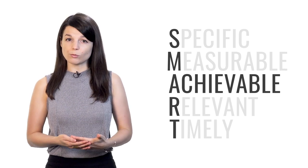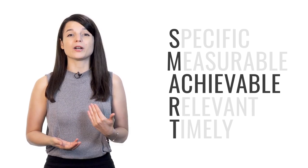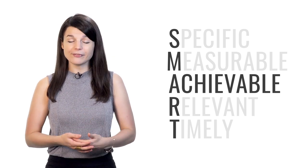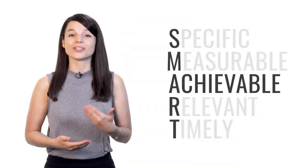A stands for achievable. Your goals have to be achievable. Many people want to become fluent in their target language immediately; however, this goal is unrealistic. If your goal is too challenging for your current level, it will only demotivate you. Instead, think about what results can realistically be achieved given your level, your resources, and any constraints such as time.